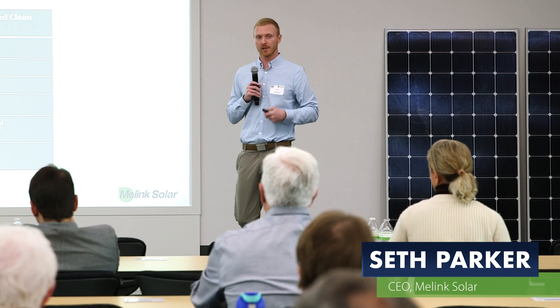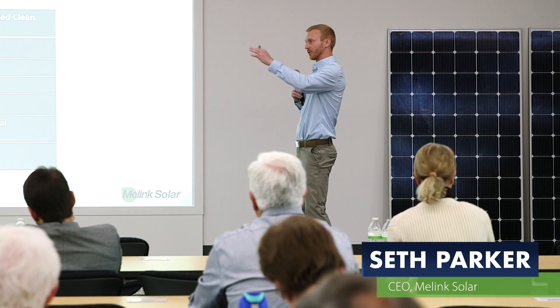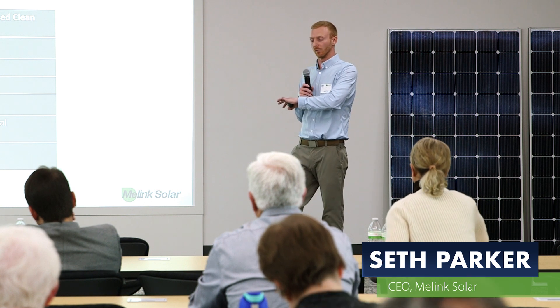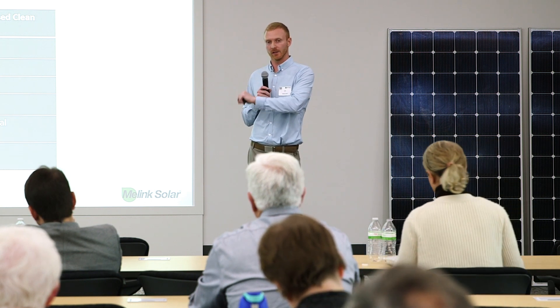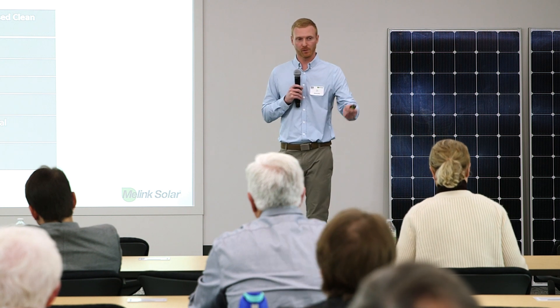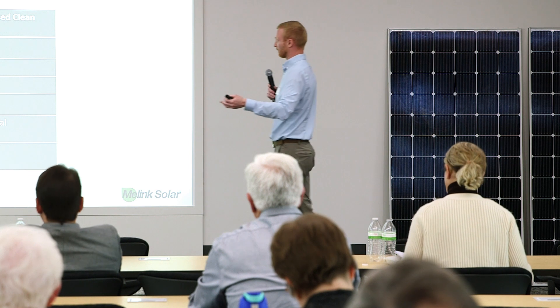We use PACE — property assessed clean energy. So Steve Malink built this building. With PACE you can put a bunch of energy efficiency items — any energy efficiency items can be financed with PACE. And so our solar array was financed with PACE.